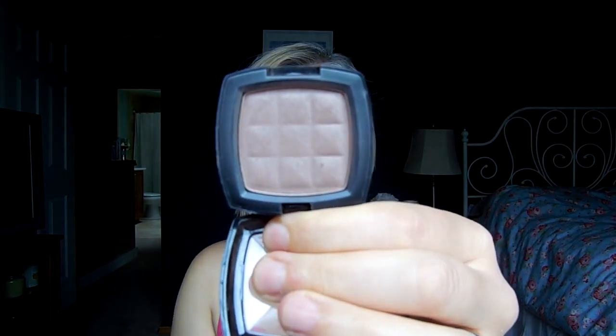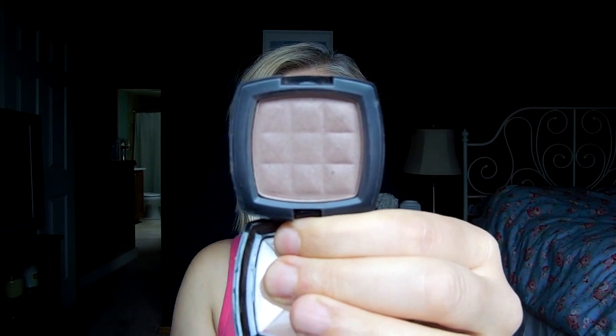My NYX blush in Taupe, which I just found out recently is actually discontinued. This particular style in this color is discontinued and it breaks my heart. I have three backups, but three is not enough. I don't know what I'm going to do, but that's okay.